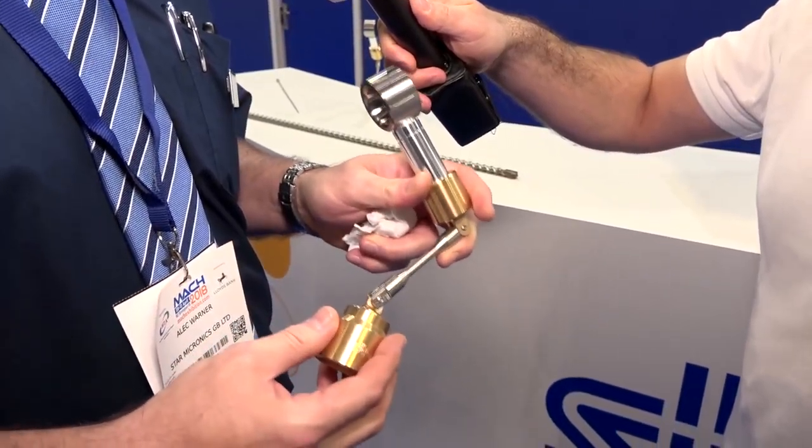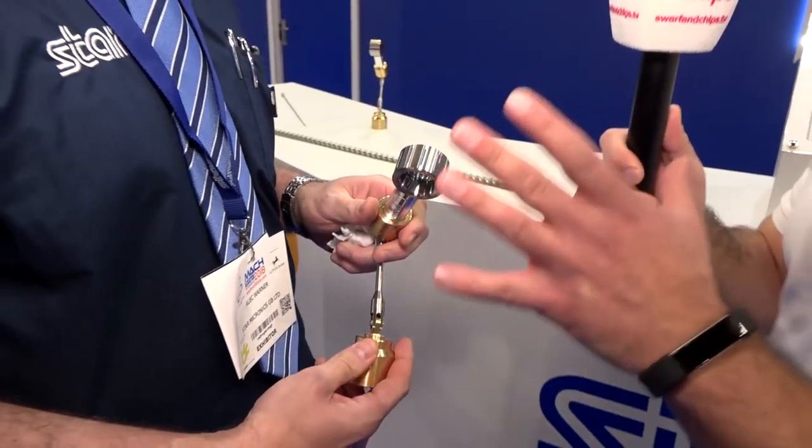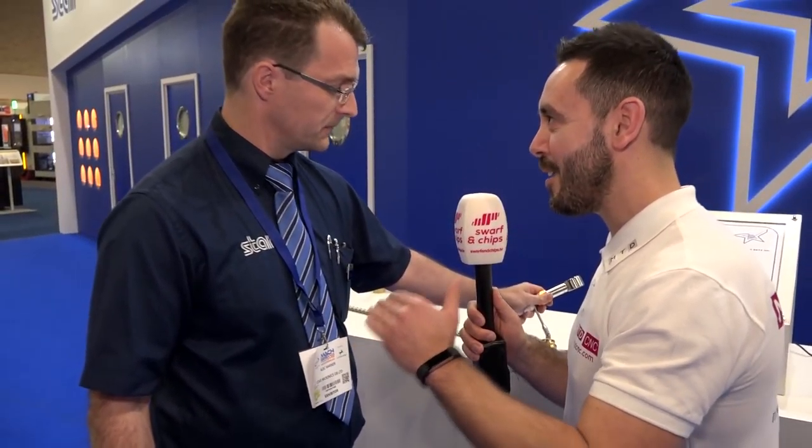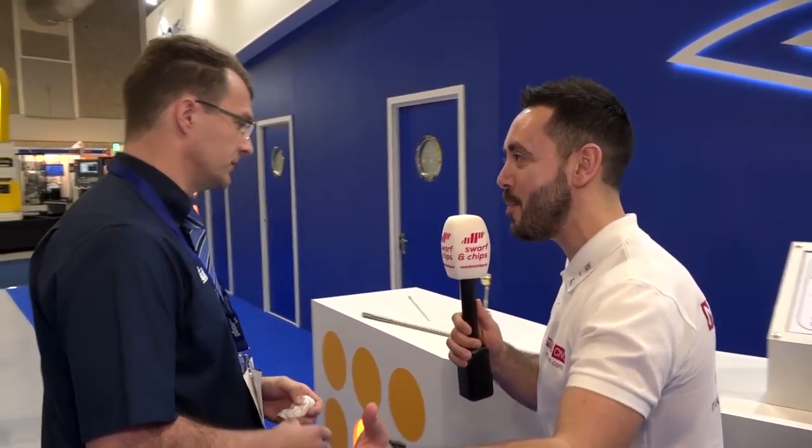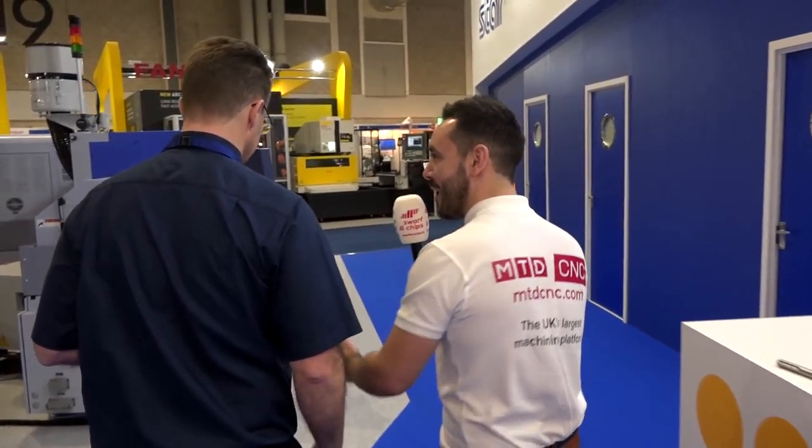I'm here at MACH 2018 with Alec Warner from Star and we're going to take a closer look at the full range of machines and technology on display. But before we do, we've got this beautiful microscope that's been manufactured on six of the machines here today. There are nine parts in this assembly and eight machines on show, six of which are producing parts for this particular giveaway.